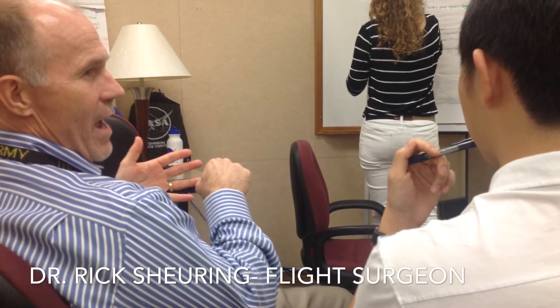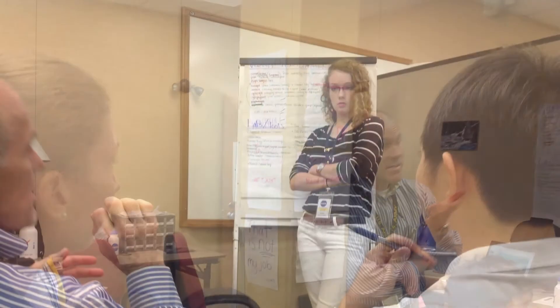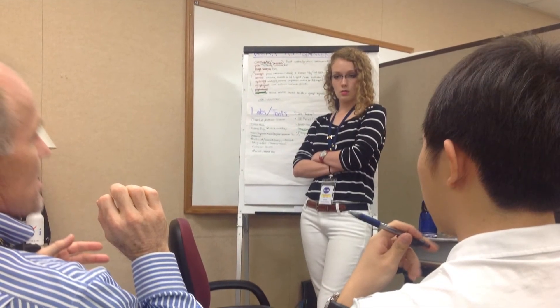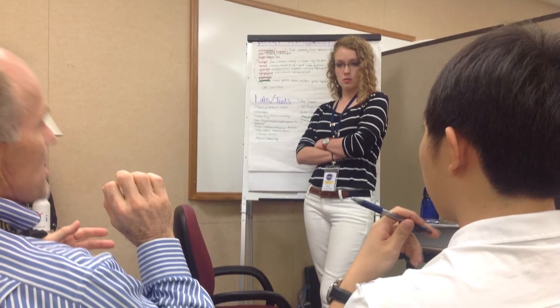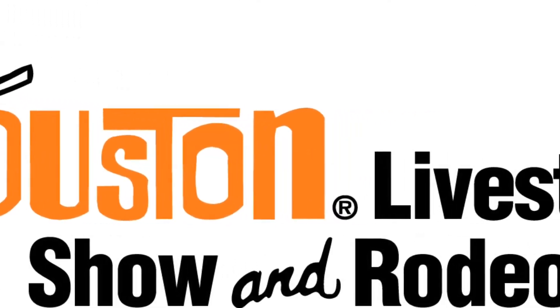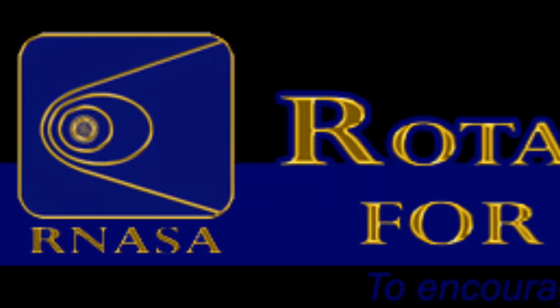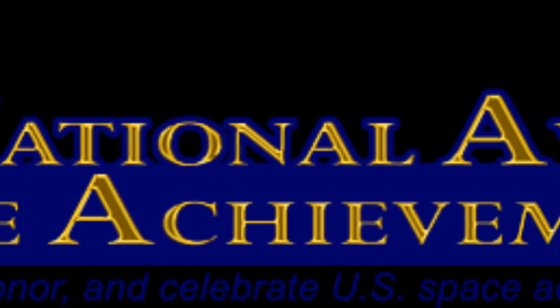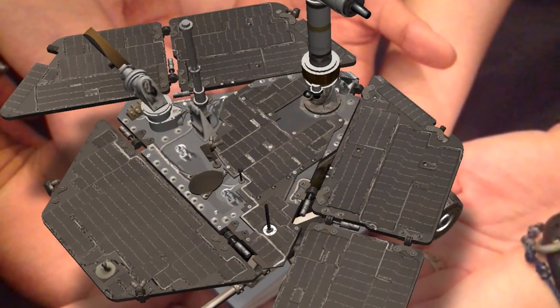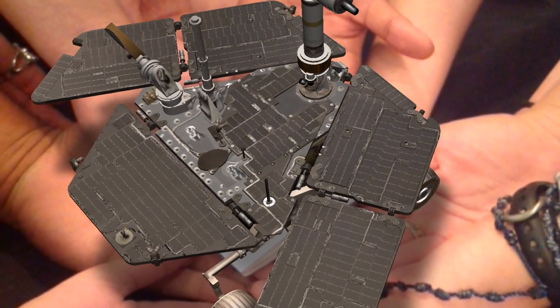Our mentor this week, Dr. Rick Schering, is a flight surgeon. His expertise on space health issues helped us design our spacesuits.